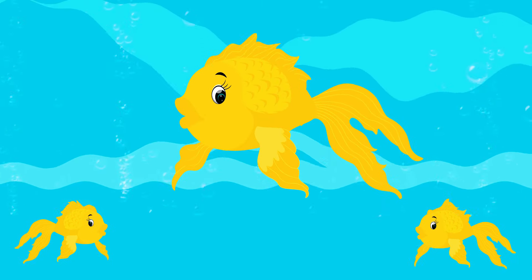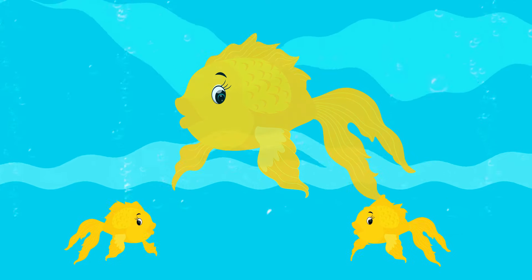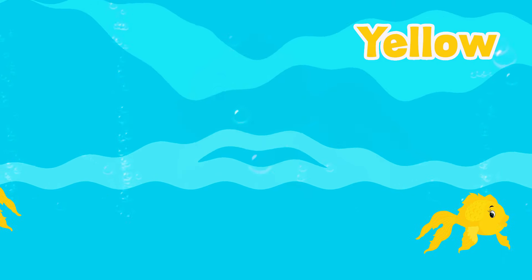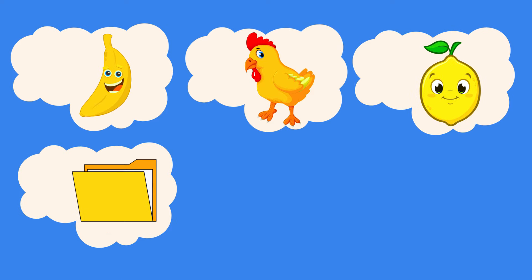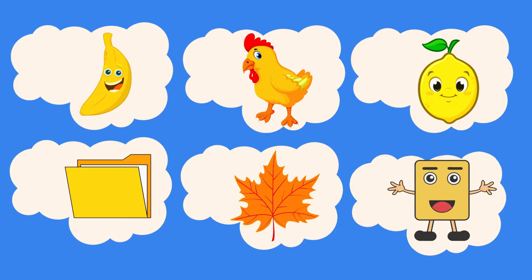What is the color of these fish? It's yellow! Good! Let's see more yellow things: banana, chicken, lemon, yellow pepper, leaf, almond.